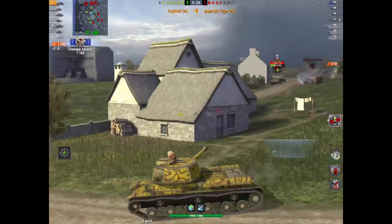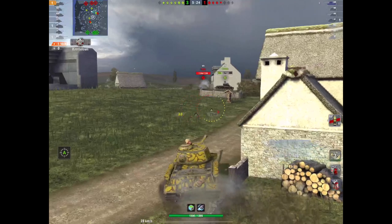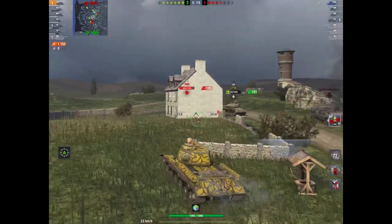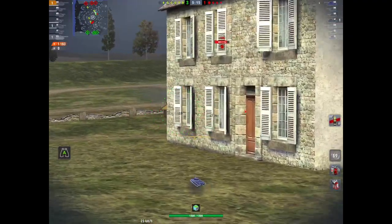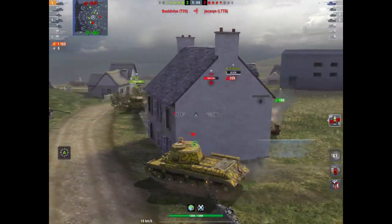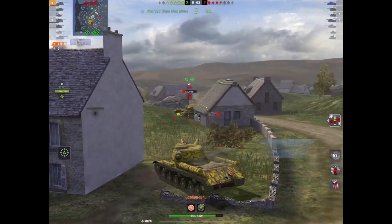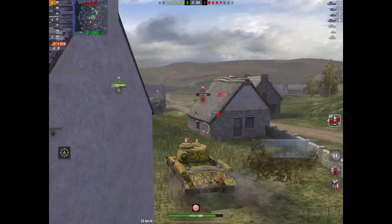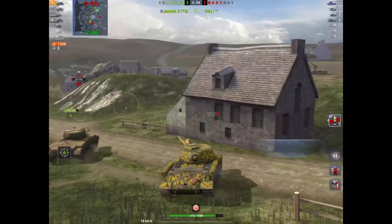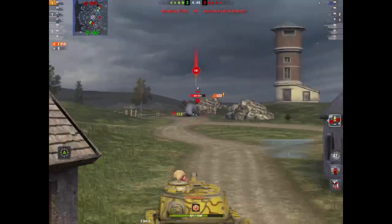We smack the Tiger P again, now up to 1100 damage and we've taken one kill. Then there's a T20 — he's going to give me the run around. He kills the LTTB and I track him, but there's nobody around to finish him. I don't want to waste a shot on him honestly, but he's on next to nothing hit points so I don't need to — he's done.